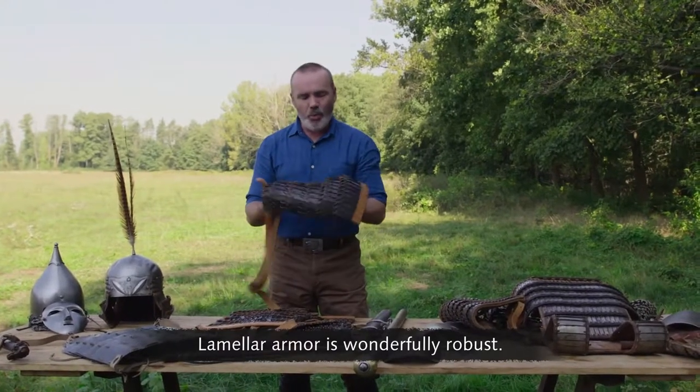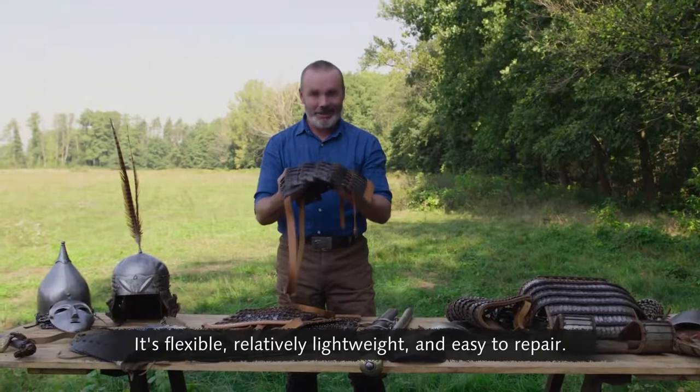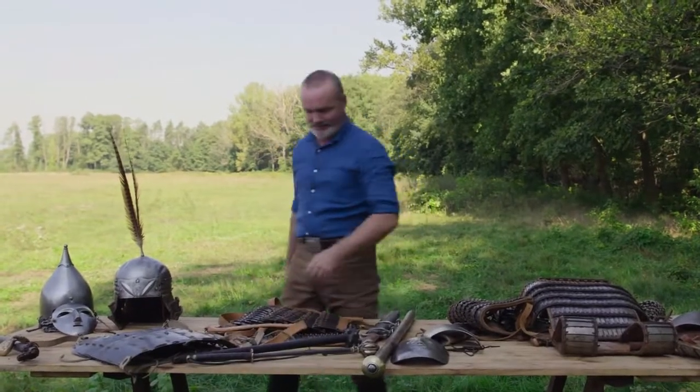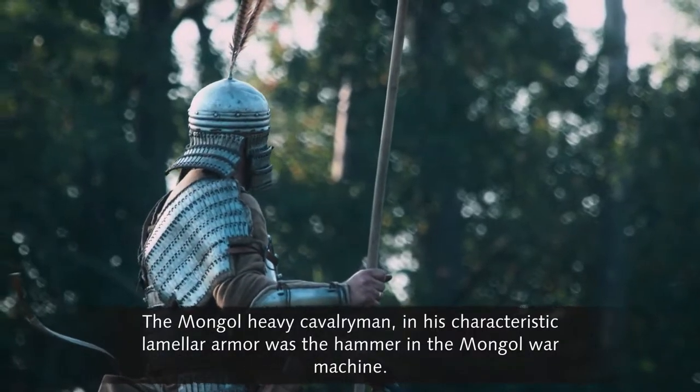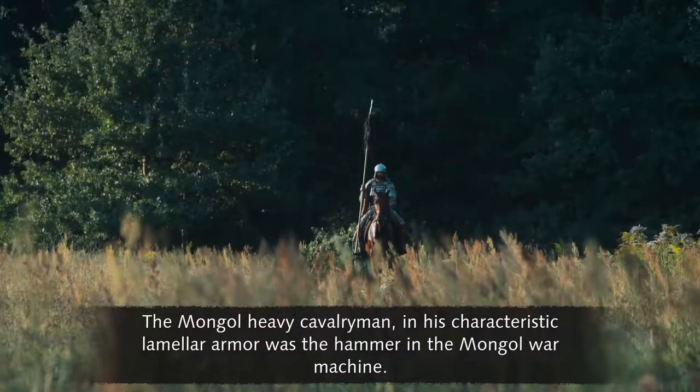Laminar armor is wonderfully robust. It's flexible, relatively lightweight, and easy to repair. The Mongol heavy cavalryman, in his characteristic laminar armor, was the hammer in the Mongol war machine.